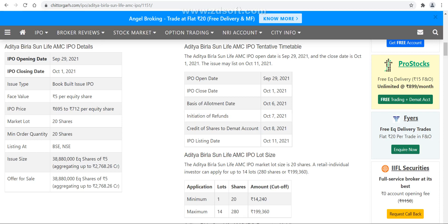Hello friends, welcome to my channel. If you are new to this channel then please subscribe. And if you like this video then do share with your family and friends. Today we will talk about the timetable of the upcoming IPO which is Aditya Birla Sun Life AMC, which is coming next week.